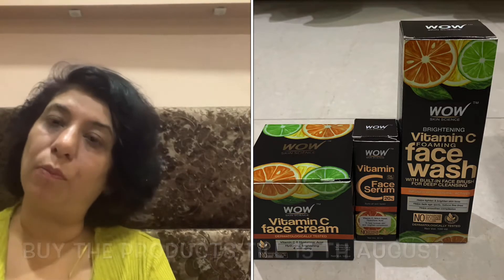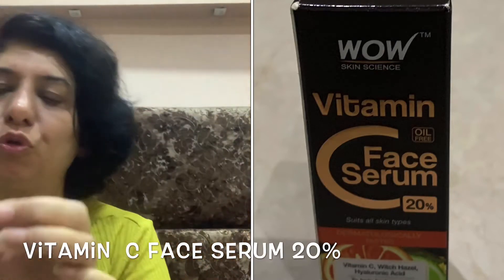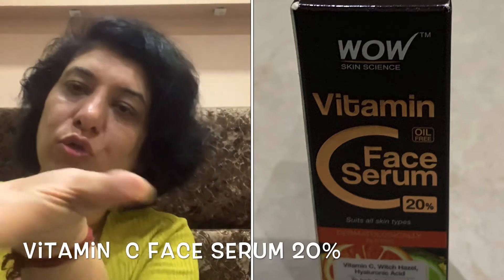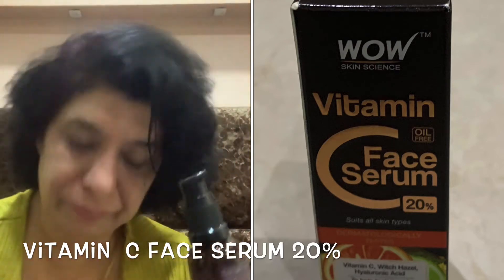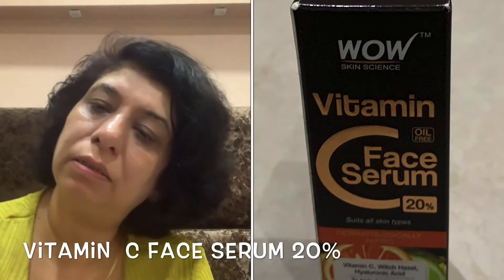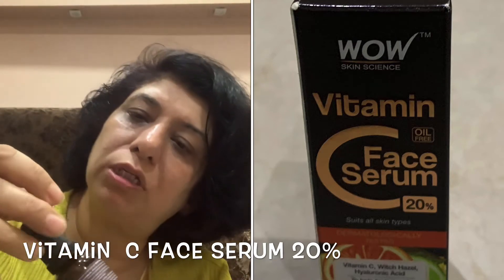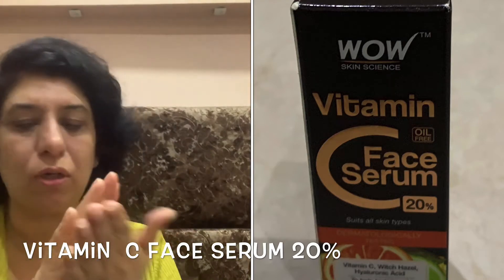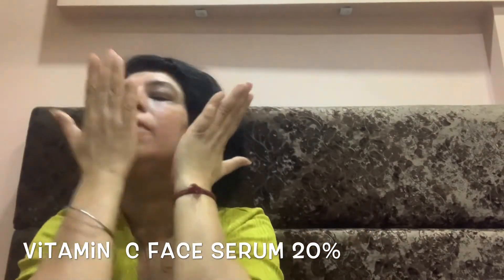Now the Vitamin C serum — this is the Vitamin C face serum 20 plus. I'm just going to take one drop — that's all you need. I'm falling in love with WOW! Always dab it on your skin and press very gently.